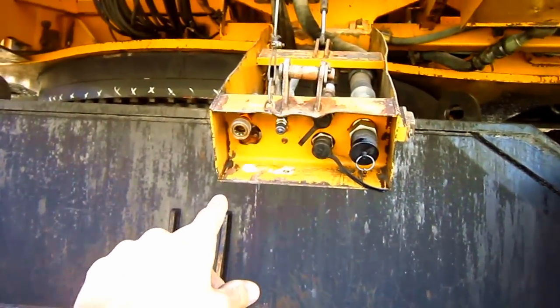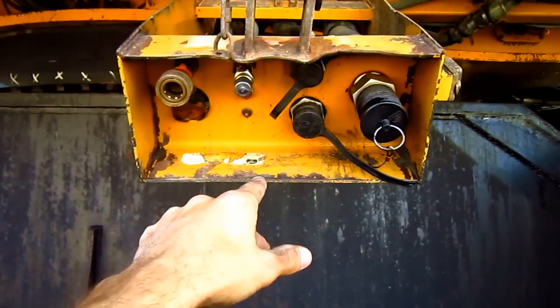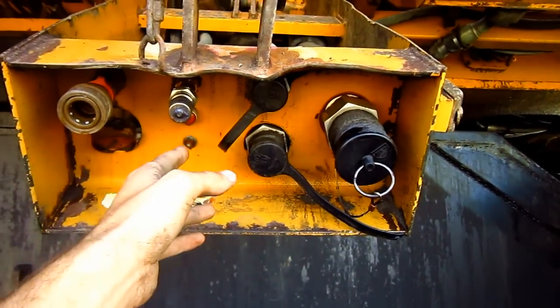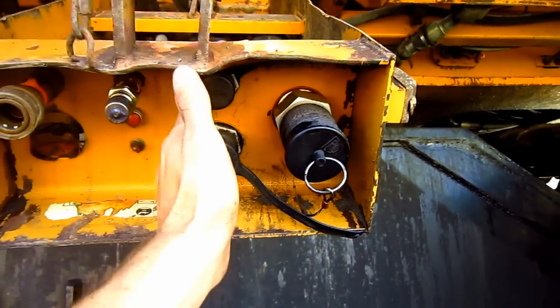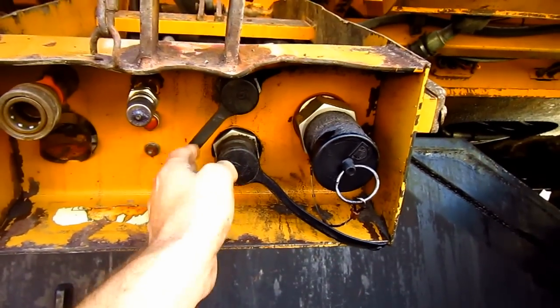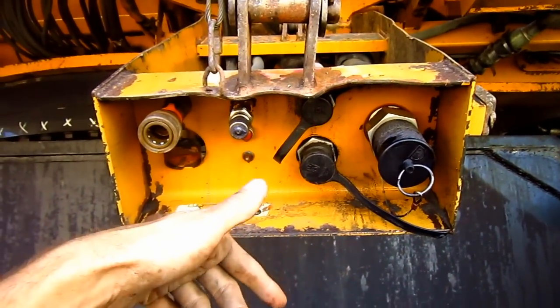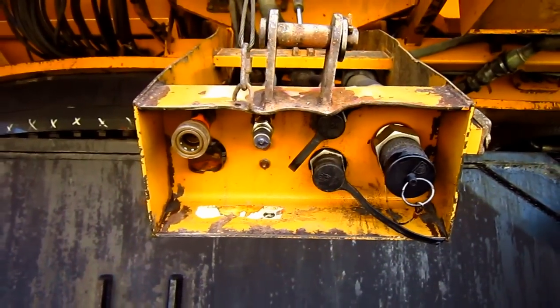This drop-down that you see hanging right here is a plug-in which allows the mechanic or fuel man to plug into one of these ports and fill the machine with either diesel fuel, engine oil, coolant, or grease right off of here, so they don't have to take the hoses up on the top deck of the machine.